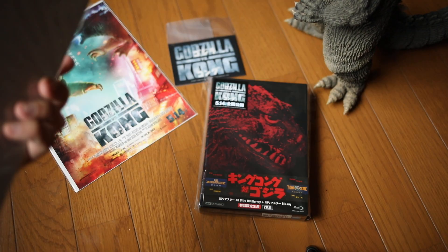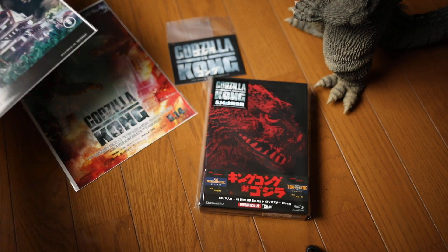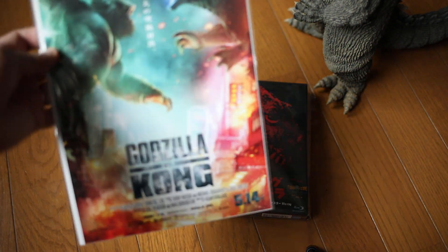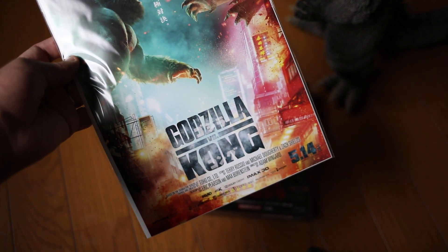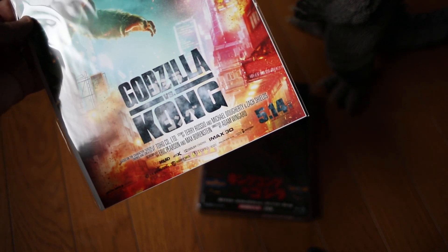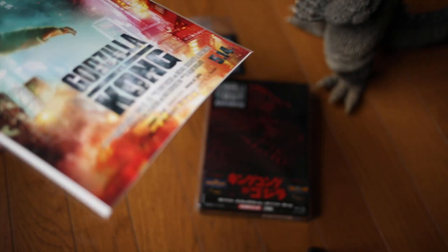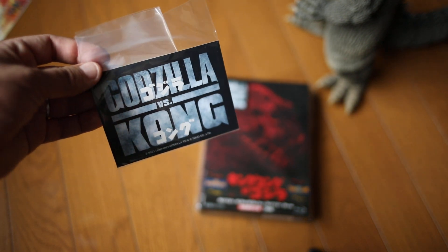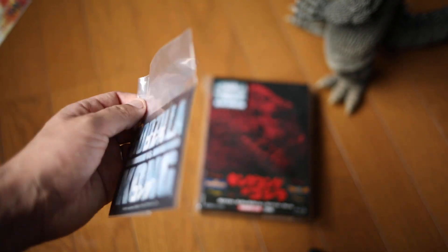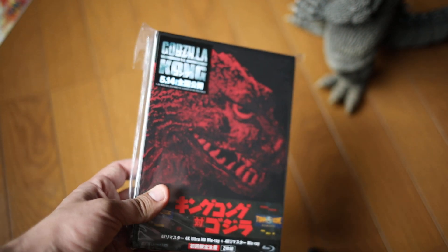So here's what you get. First of all, a flyer — a standard movie theater chirashi for the original. Then you get a flyer for Godzilla vs. Kong, which says it comes out on May 14th in Japan, but that's actually not going to happen — this movie has been postponed indefinitely due to corona, and I'm actually okay with that. And then you get a Godzilla vs. Kong sticker. I don't know what I will do with this.